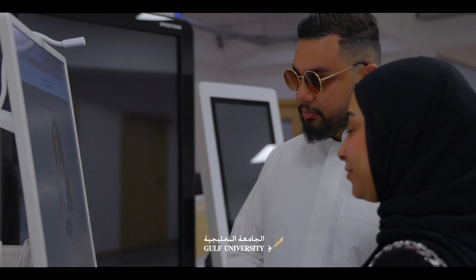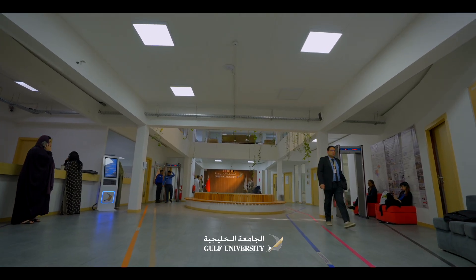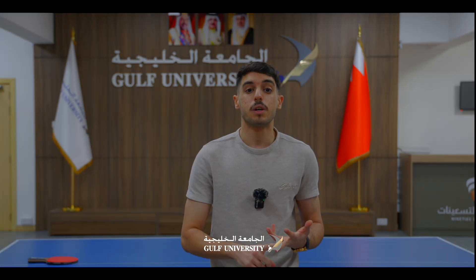Maryam is available 24/7 to give instant answers for students' inquiries, such as registration and admission dates, how to submit documents, and frequently asked questions about university life.